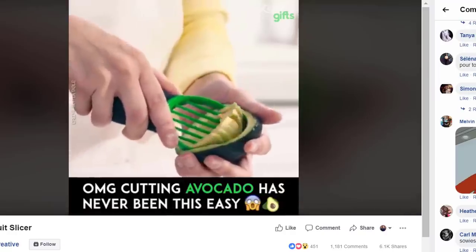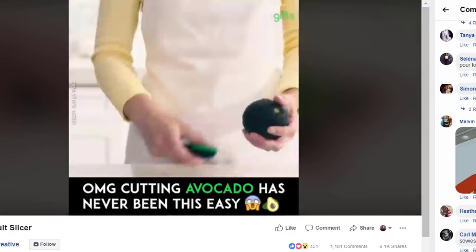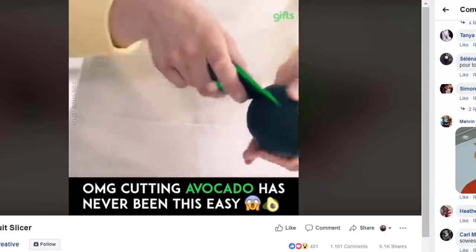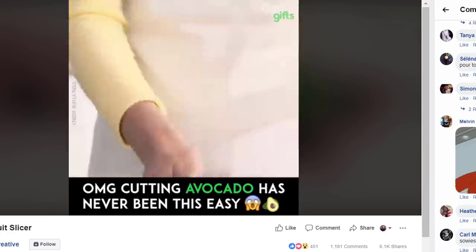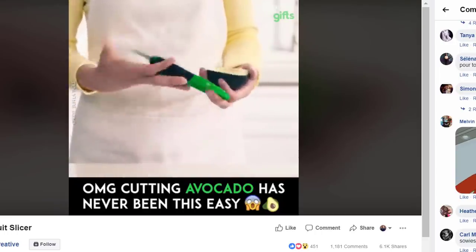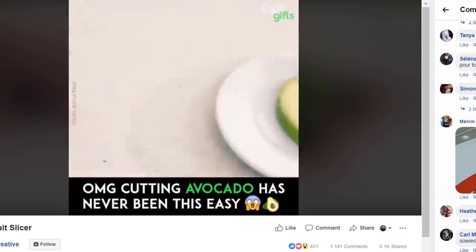When you see photos for this weird little gadget, you think it looks a bit strange and it's difficult to figure out what on earth it's supposed to do. But that weird design works to your advantage in a video explainer ad.